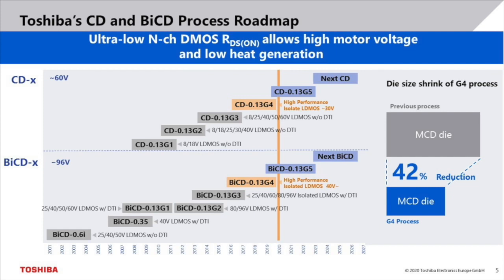Another benefit of the ultra-low RDS-ON resistance is that it contributes to a significant die-size shrink. In one particular case, a die-size shrink of 45% has been achieved compared to previous processes. This leads to lower cost but also enables the usage of smaller packages. The first products based on the new G4 process were released at the end of last year. The next generation processes are already in the pipeline. The G5 process is targeted to be released around 2023.